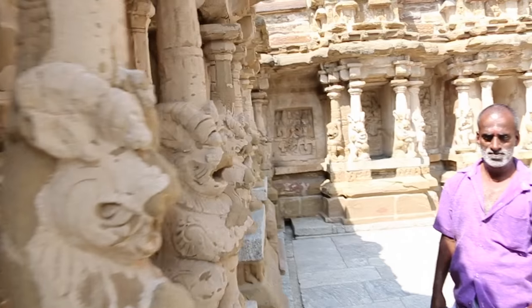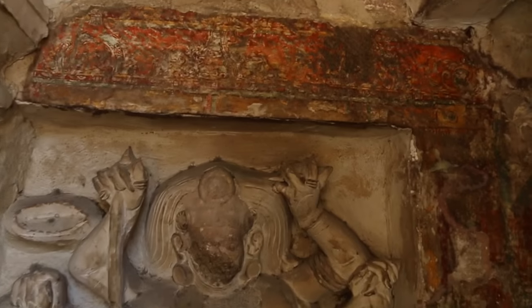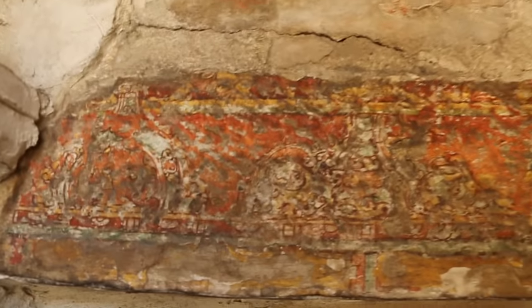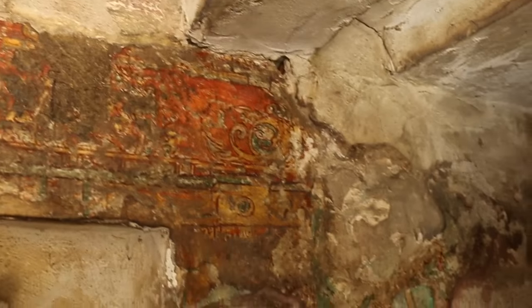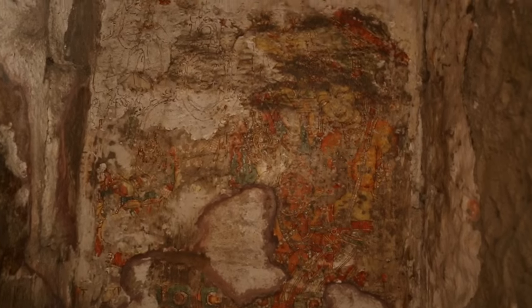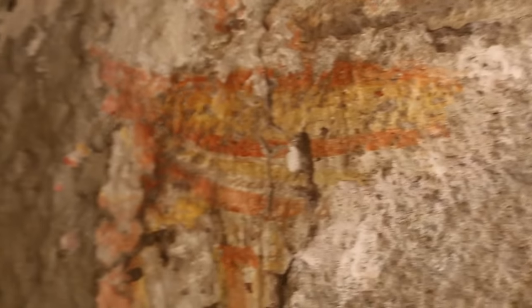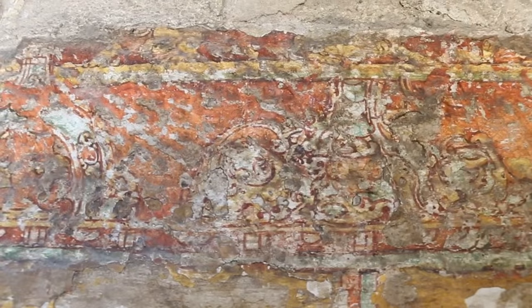Things have been interfered with in this temple in the past by the British, certainly in one case. Up here there are the remains of the painting, and for what remains it's pretty good quality. You can see the basic remains, and hopefully you can get some idea of the quality of the artwork in here.